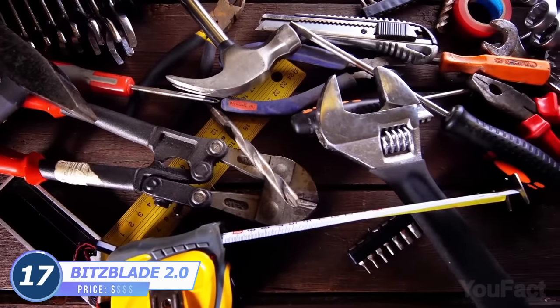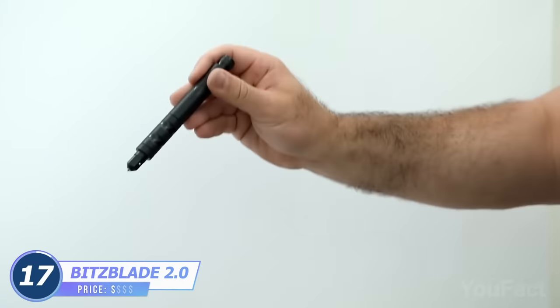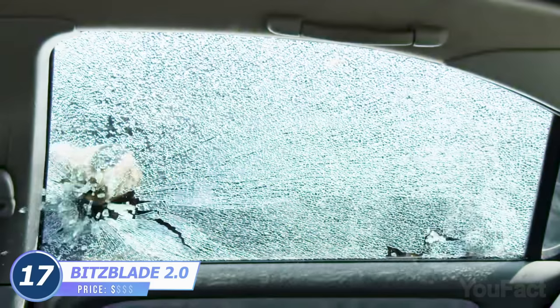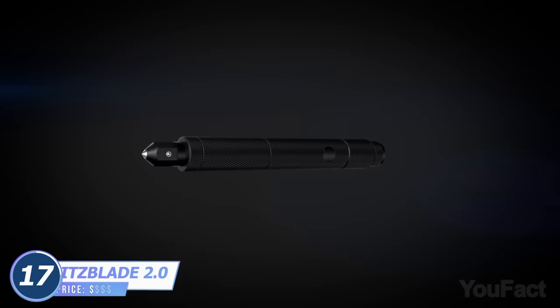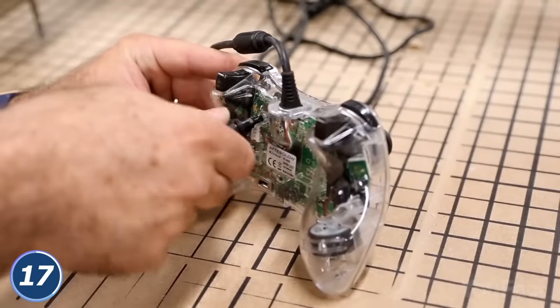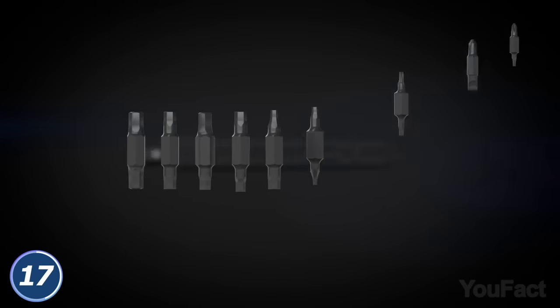Who could have thought a whole toolbox could be the size of a pen? This magic wand will easily fit in your pocket and cope with the majority of issues you may face, from survival to fixing things at home. There are nine interchangeable double-sided S2 steel bits, which means you have 18 different drivers in a variety of sizes. Not bad.